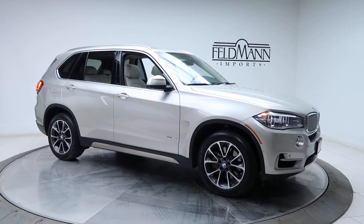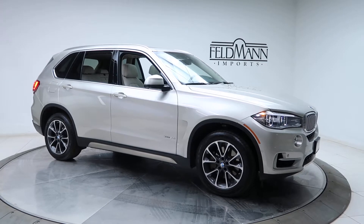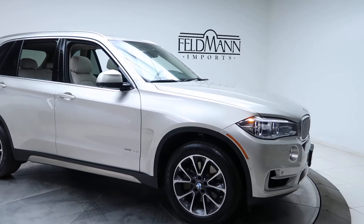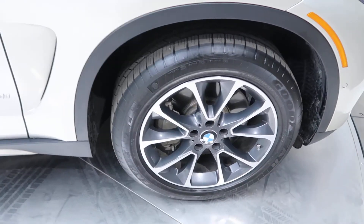Hey, what's up everyone? Chris from Feldman Imports. Today we're taking a look at a 2014 BMW X5 X-Drive. This one's silver. Under the hood's a 4.4 V8 twin turbo. This one comes with 19-inch wheels. Tires are in good condition.